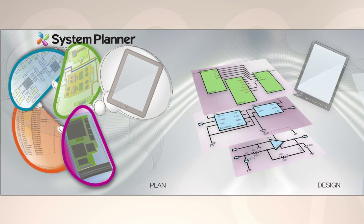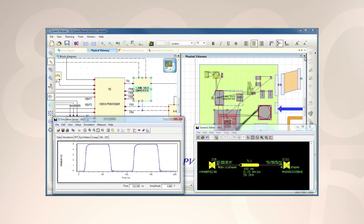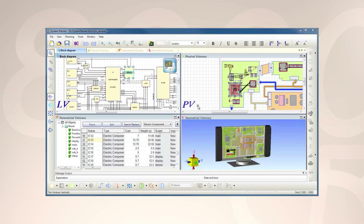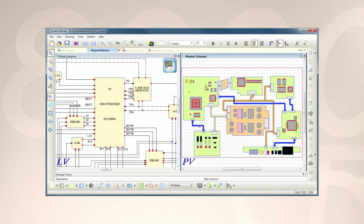System Planner is the only board level design planning product that incorporates logical functional planning, 2D floor planning, 3D space planning, and BOM planning into one engineering environment. It helps you make better first-time decisions and gives guidance for the rest of the design flow. All the data created in System Planner is used throughout the design process during circuit design and PCB layout.